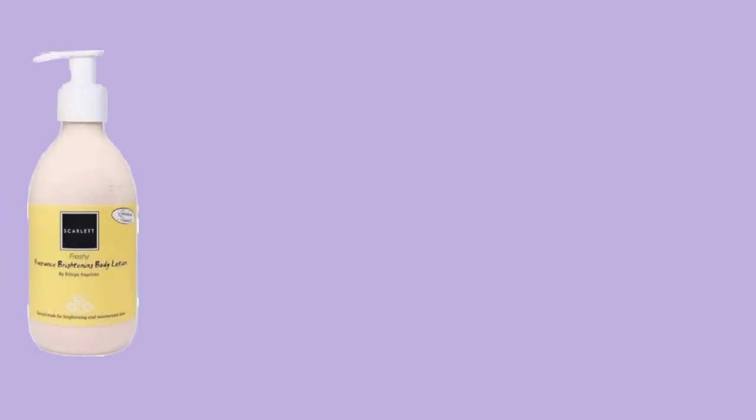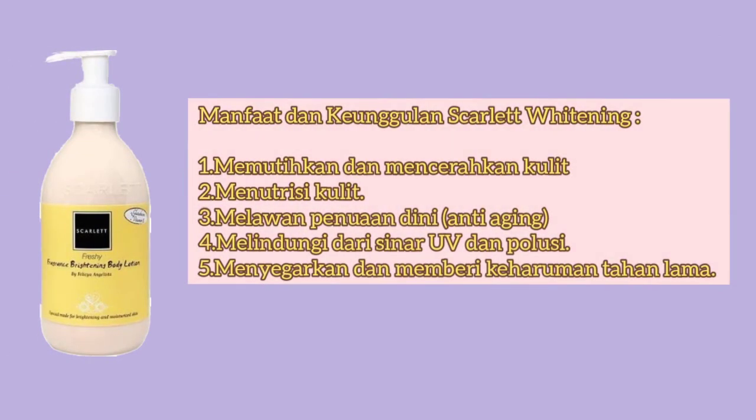Nah, yang terakhir manfaat dari Scarlet Whitening Body Lotion varian Fresh Air adalah: memutihkan dan mencerahkan kulit, menutrisi kulit, melawan penuaan dini, melindungi dari sinar UV dan polusi, menyegarkan dan memberikan keharuman yang tahan lama.